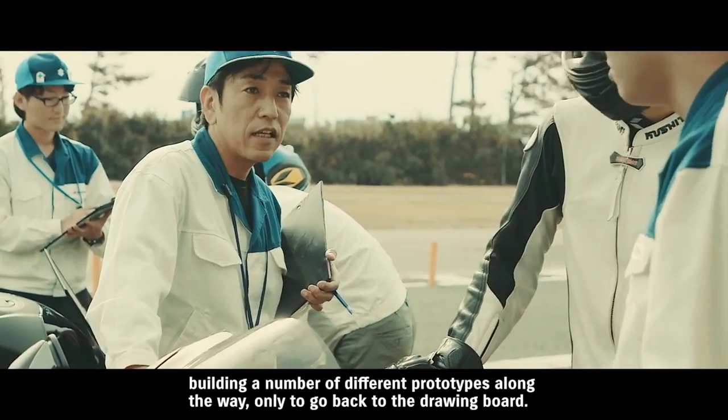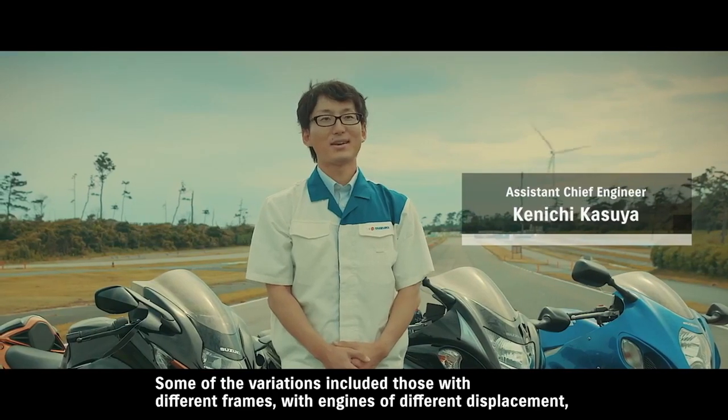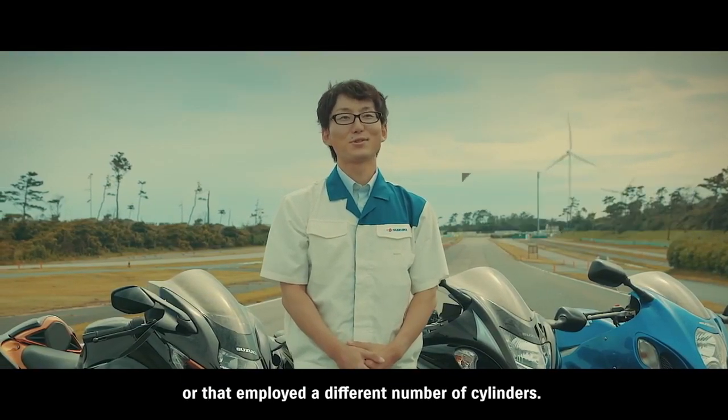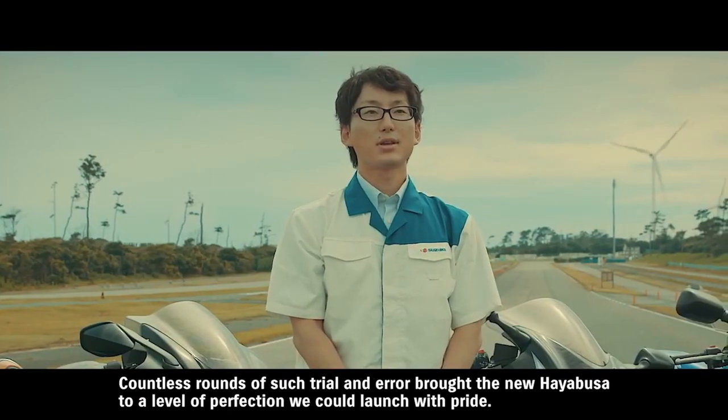Over the past ten years we considered various forms for the new Hayabusa, even building prototype vehicles before starting from scratch. Some had different frames, some had different engine displacements, and at one point even the number of cylinders was changed. It was a long process of trial and error.